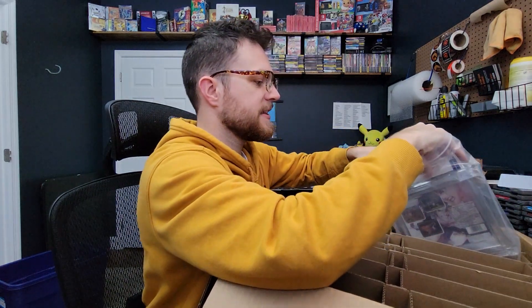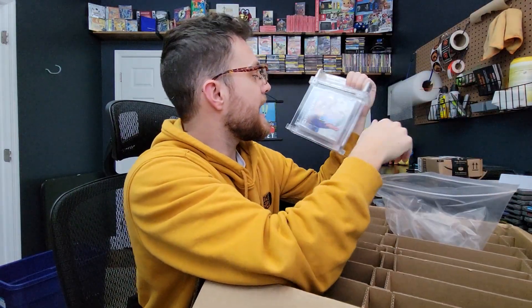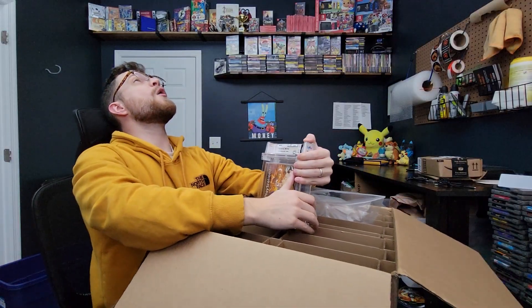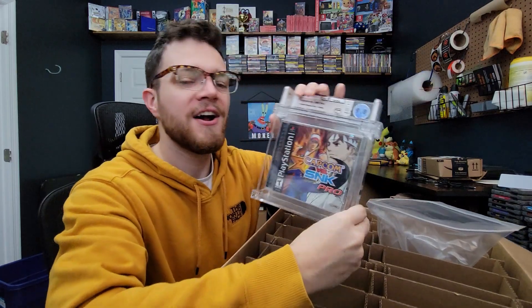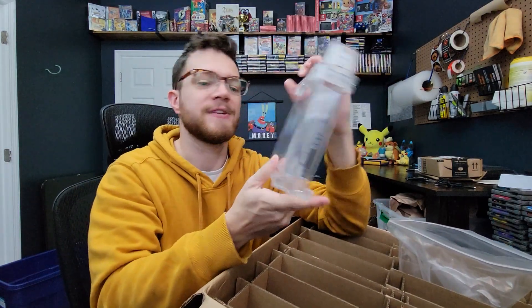Last but not least, let's take this one out of the bag — I don't really like the reflection those bags give. Oh okay, so we have another PlayStation game. This one — oh, this is a big one folks, this is the biggest one of the whole bin for sure. Capcom versus SNK Pro, and hopefully the seal — I don't see any major flaws on this. Oh my goodness folks, that is incredible — 9.8a plus! Just about pretty close to the best grade you can possibly get on this PlayStation game. I'm absolutely tickled about that.